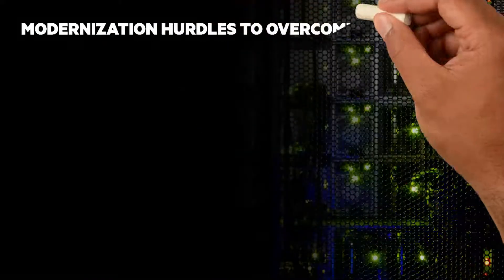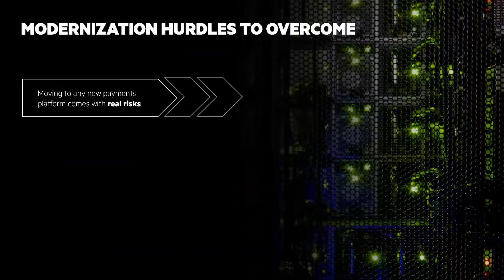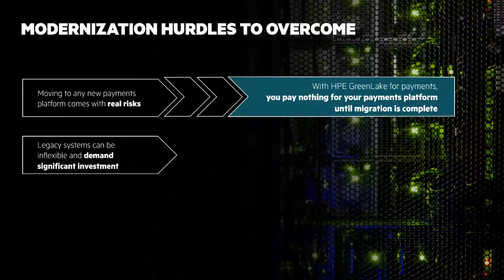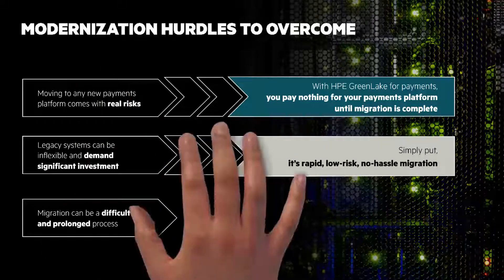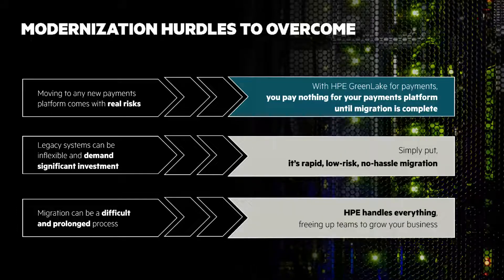There are barriers to modernization. Let's look at them and how we can help. Moving to any new payments platform comes with risks. With HPE GreenLake for Payments, you pay nothing for your payments platform until migration is complete. Legacy systems can be inflexible and demand significant investment to maintain. With HPE GreenLake, it's a rapid, low-risk, and no-hassle migration. Migrations can be fraught and a prolonged process. HPE handles everything, freeing up teams to grow your business.